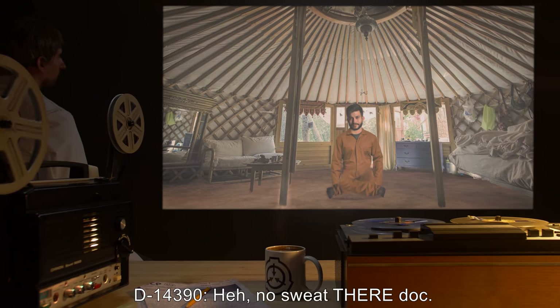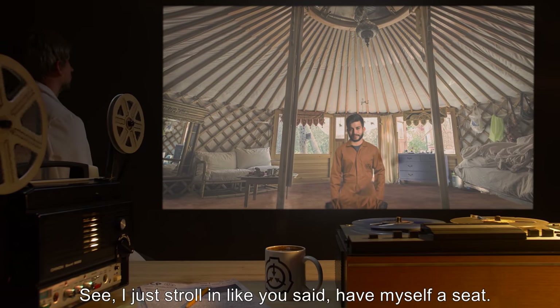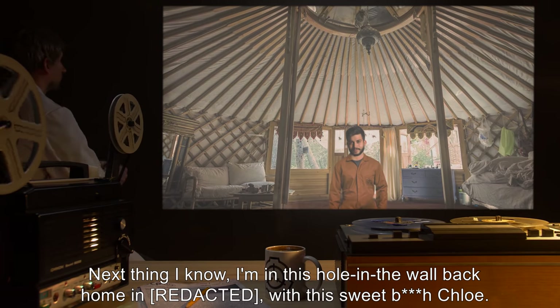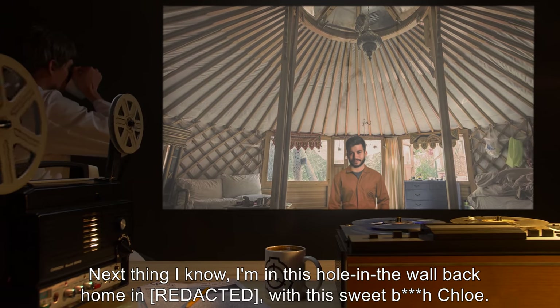D-14-39-0: No sweat there, Doc. I just stroll in like you said, have myself a seat. Next thing I know, I'm in this hole in the wall back home with this sweet bitch Chloe.